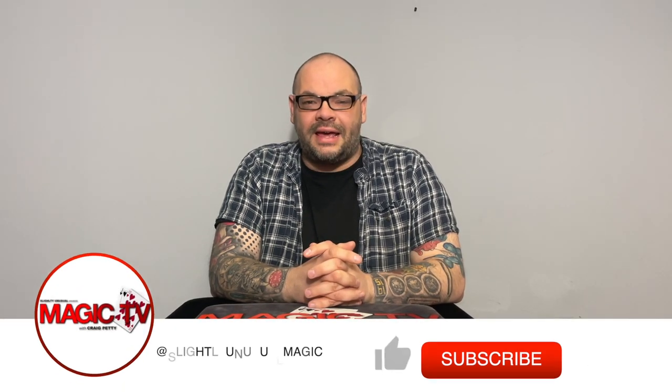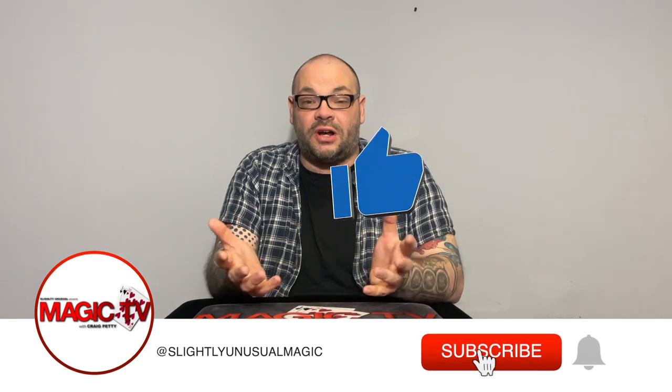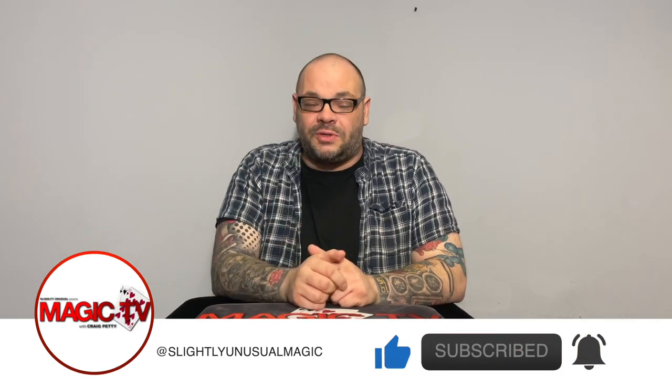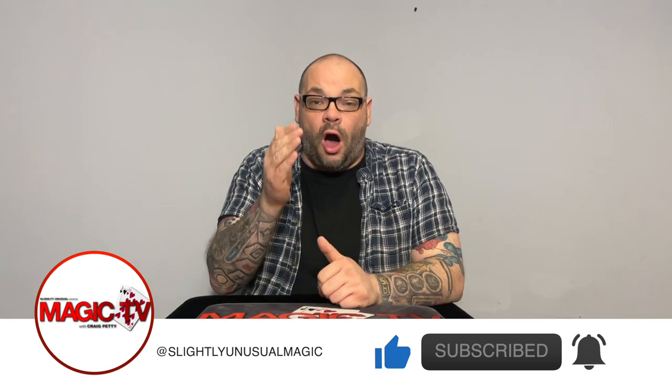Hey guys, welcome back to Magic TV. My name's Craig. It's nine o'clock on a Thursday and it's time for Magic Stuff. This is where I talk to you about a whole bunch of different stuff, and today I want to talk about openers or opening routines in your show.